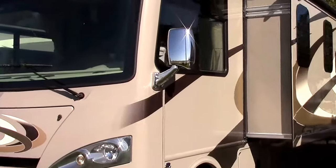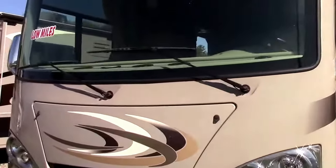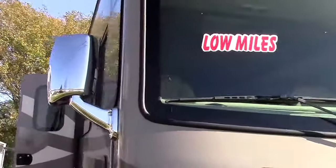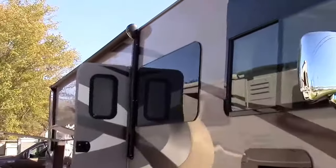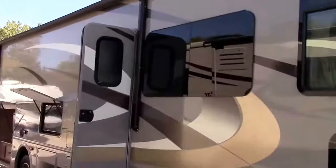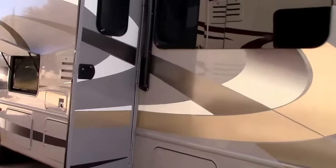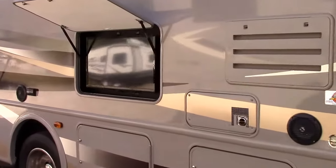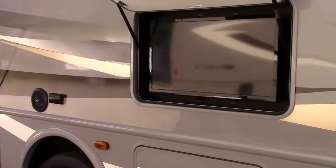Hey RVers, welcome to Reading Michigan. I'm Steve with Richard's Motor Sales RV Centers and we have a pre-owned 2015 Thor Motor Coach Hurricane. A really cool, unique floor plan, a 34J with a full wall slide out.